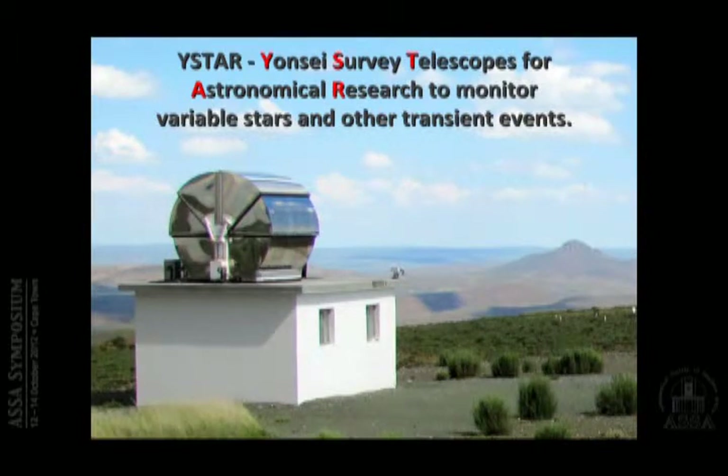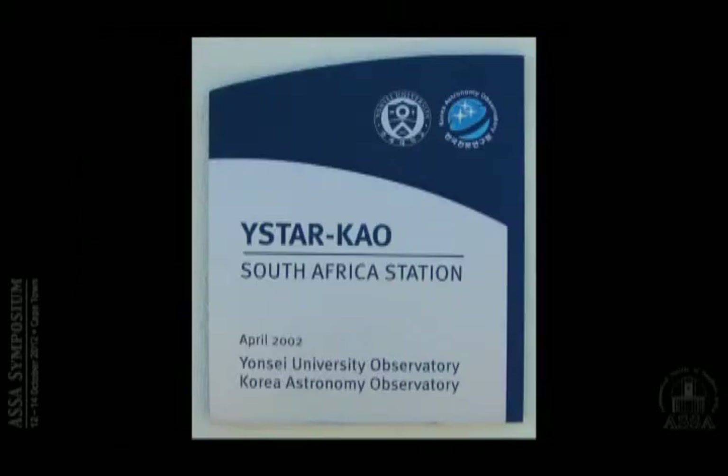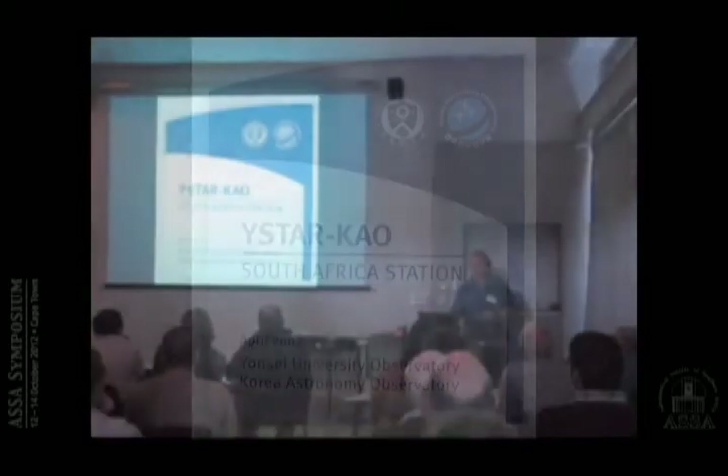Walking around site you see different dome shapes — turrets, normal domes, funny ones, and some clamshell designs. There are quite a few clamshell designs on site. One called Y-STAR, from the University of South Korea, has a very compact dome with a half-meter (20-inch) telescope inside. It was meant to look at objects that could potentially collide with the earth — hunting down near-earth objects. It had to compensate for things like satellites, didn't really produce much science, and is now being mothballed.